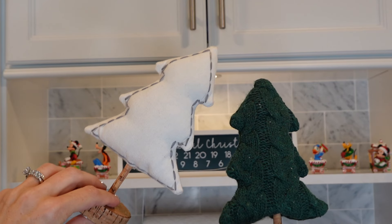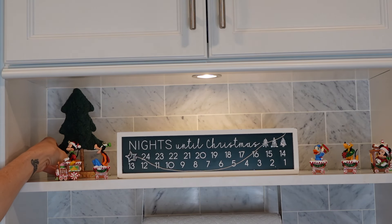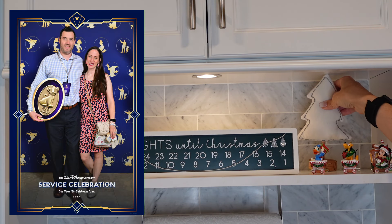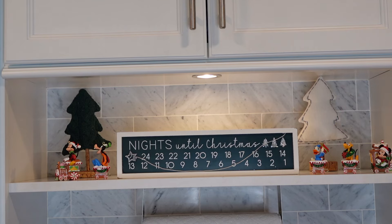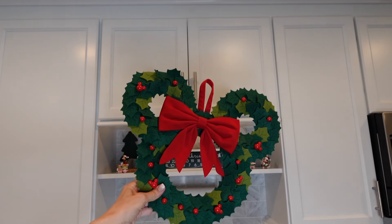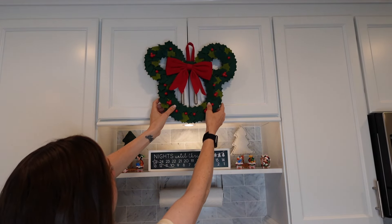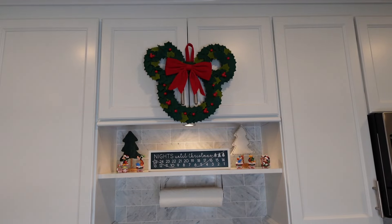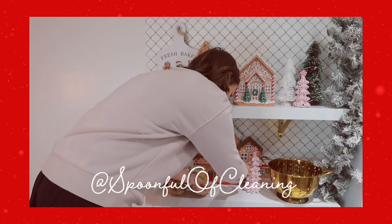You might notice there is a lot of Disney decor throughout our home. John and I are both longtime Disney cast members — John just celebrated 20 years with the company and I just hit my 10-year anniversary. But even if we didn't work for Disney, there would still be lots of Disney sprinkled throughout our home. Today's video is actually in collaboration with one of my Disney besties, Ashley from Spoonful of Cleaning. This is the third year in a row Ashley and I have done a Christmas collab and I have so enjoyed getting to know her.